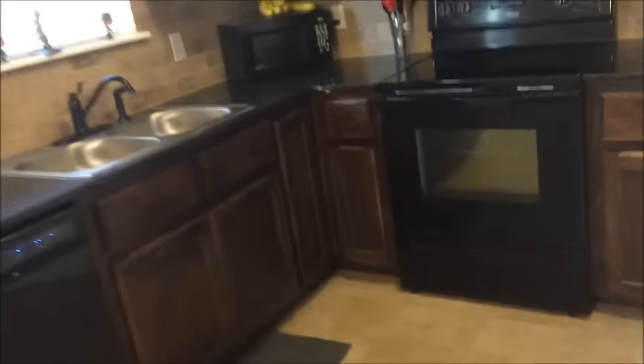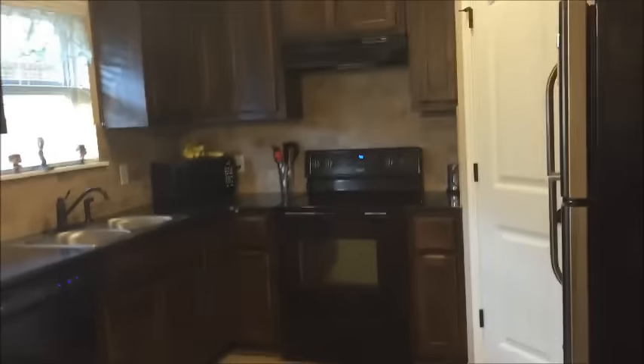So that is the kitchen. I'm going to stand back and show you — it's a decent size, bigger and wider than what we had at the other house. I like the fact that it's got a window here and a window here, and then in the living room it's got that big window right there. Let's go down the hall.